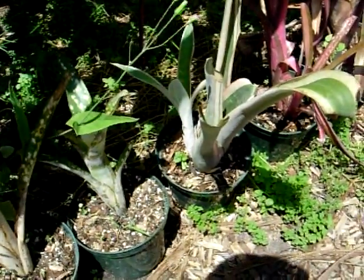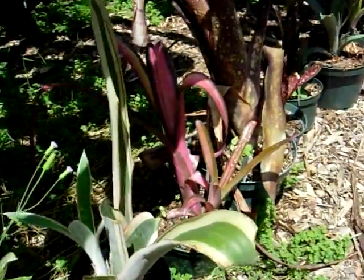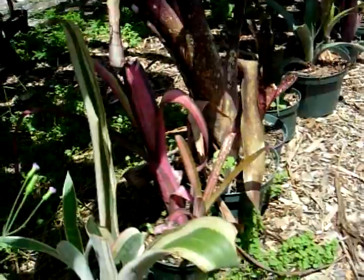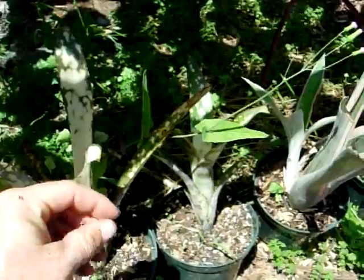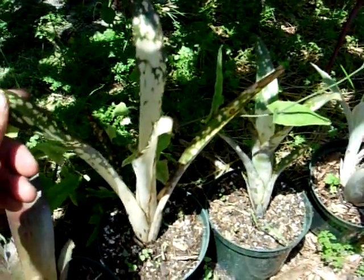They prefer to have direct filtered sun. Right here they get about half shade during the day — they do get some direct sun, but could probably use a little bit more shade. They don't tend to do too well indoors, but in a spot that doesn't get full sun and doesn't get full shade, they do pretty well.